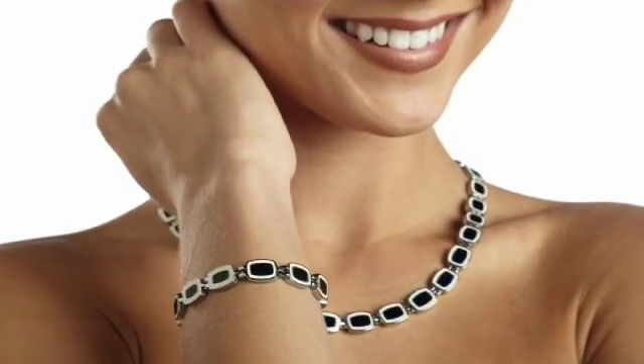Niken's new jewelry designs — the ideal balance of form and function.